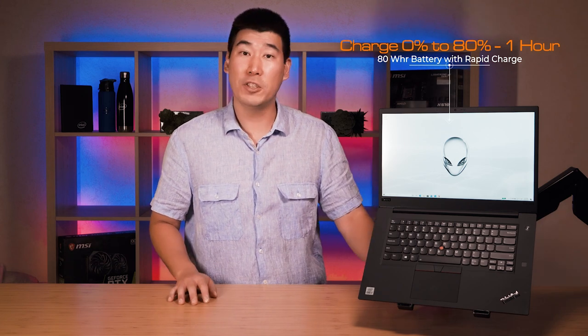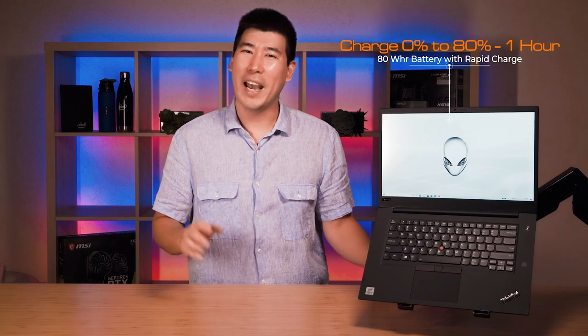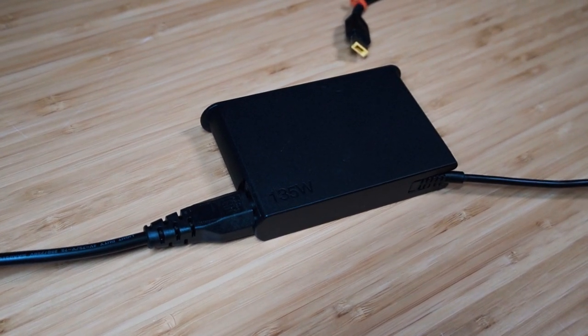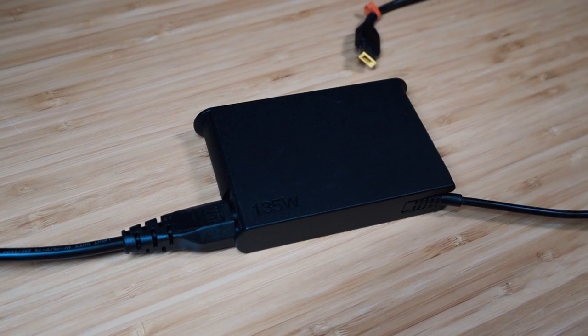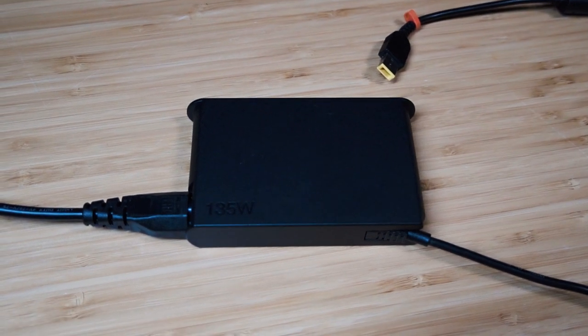The battery is 80 watt-hours and supports rapid charge — 0 to 80% in one hour, and 0 to 100% in just over two hours. The included power adapter is 135 watts, which is relatively compact and light. If you get the i9 version, it comes with a 170-watt adapter to provide sufficient power.